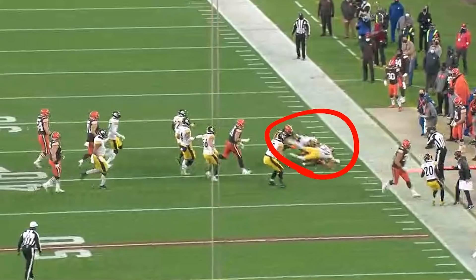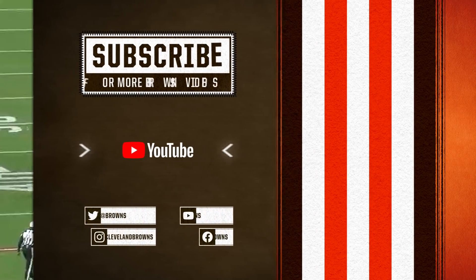First down Browns! How about the wherewithal, the savvy, the intellect of our quarterback — not only to get the first down, but to slide inbounds and keep the clock running. All it took was one snap in the victory formation for the Browns to punch their ticket to the playoffs.